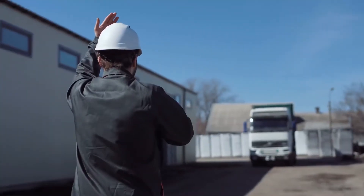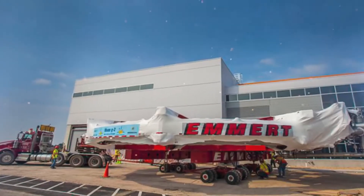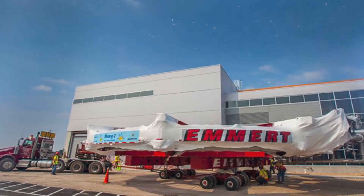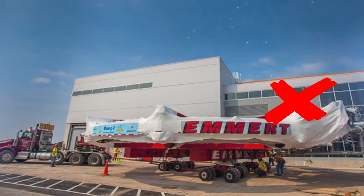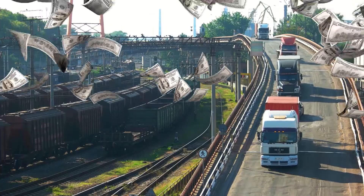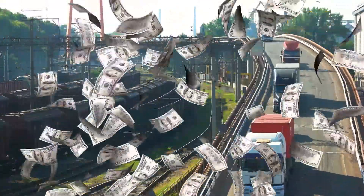Getting back to the transportation, the operation was delicate to say the least, and it featured specially outfitted vehicles to help ensure that the magnet wasn't damaged, as that obviously would have ruined everything. The cost of moving it as a whole was over 20 million dollars. Truly an epic ride, to say the least.